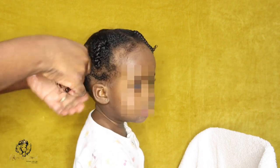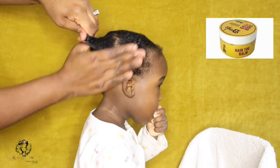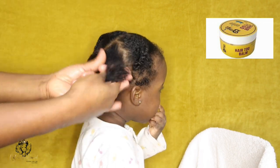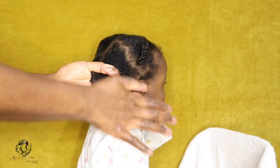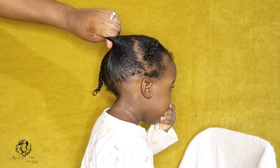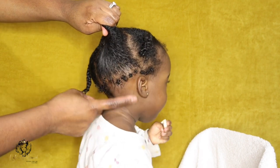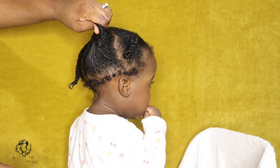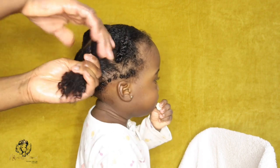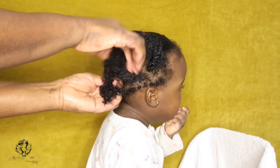Another thing is paying attention to when my daughter's hair needs to be moisturized. Previously I would moisturize her hair twice a week, but now I only moisturize once a week because that's what her hair currently needs. By doing this I'm able to save her hair from being dry, brittle, and breaking off — and of course, if it's breaking off she wouldn't be able to retain any length.